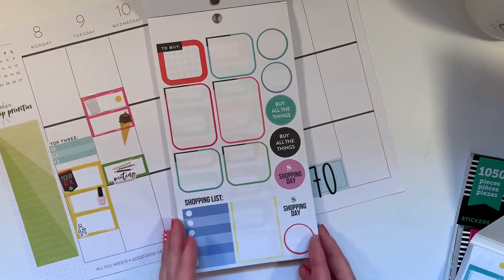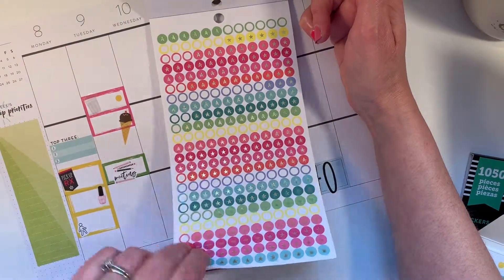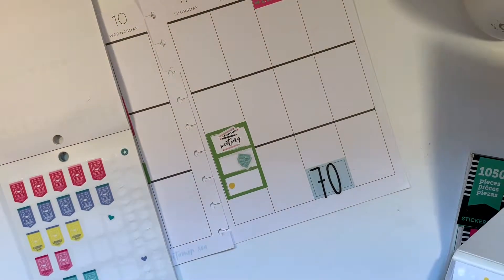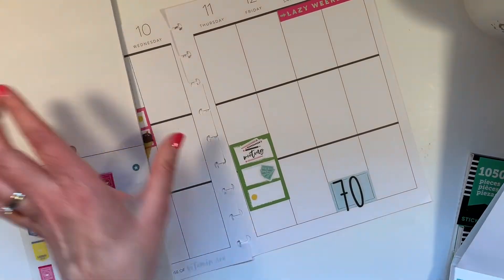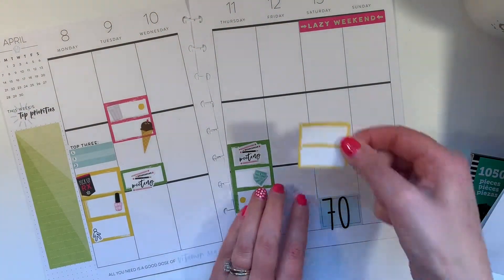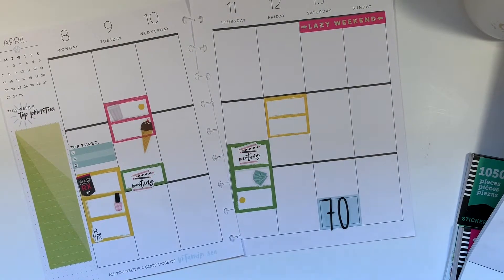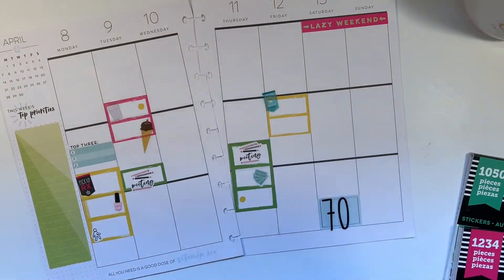Do I have that blue? I like this blue — I could probably put this as a checklist over here. I won't have bills. Laundry day — yep, Friday I will have laundry. Let's find another double box. How about the yellow? After school I always do my laundry when I get home, so let's grab this blue. So there's laundry.